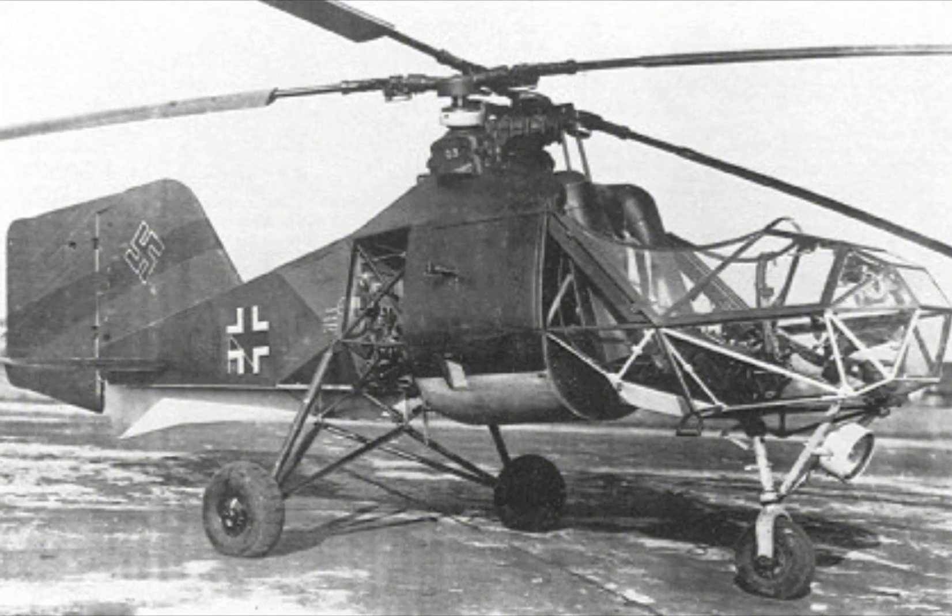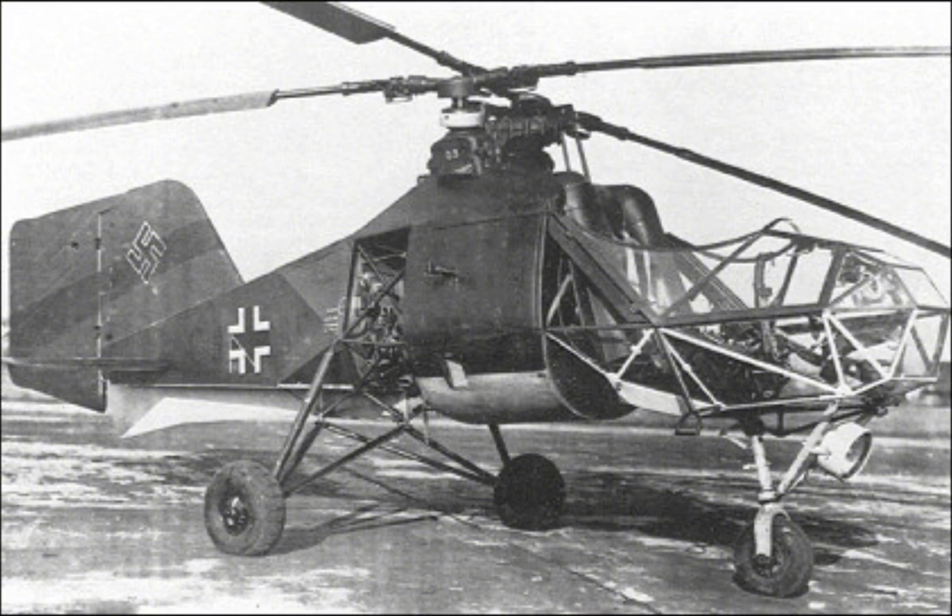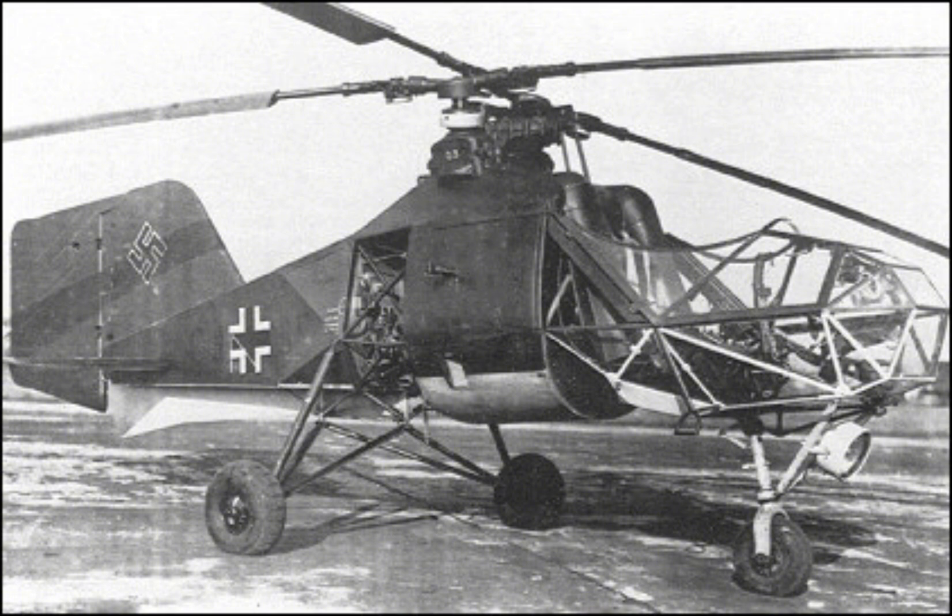the Colibri was primarily designed for reconnaissance and artillery spotting, but its innovative design and versatile capabilities made it a fascinating subject in the evolution of helicopter technology.